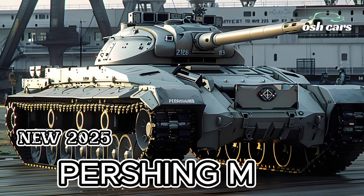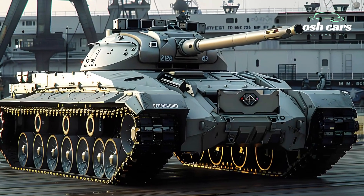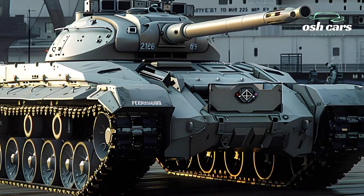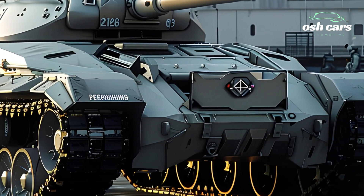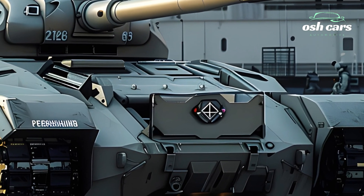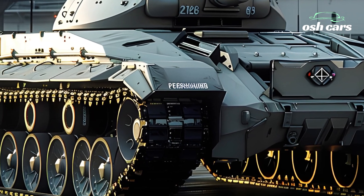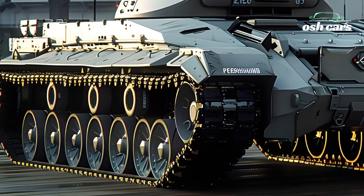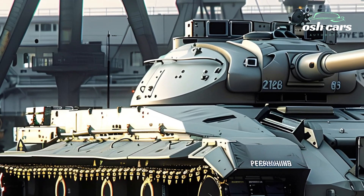The 2025 M26 Pershing marks the revival of one of America's most iconic heavy tanks, reimagined for the challenges of modern warfare. Originally celebrated during World War II for its balance of firepower, armor, and mobility, the new Pershing builds on this legacy with cutting-edge technology, advanced weaponry, and enhanced survivability. It represents a perfect fusion of historical heritage and futuristic design.